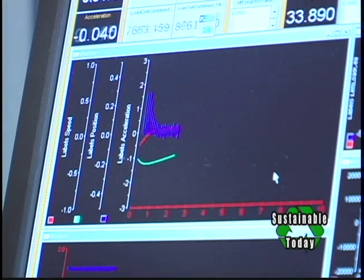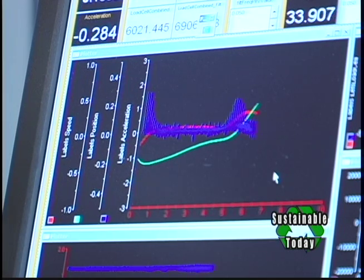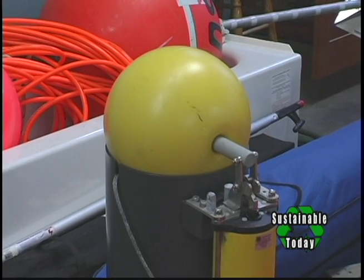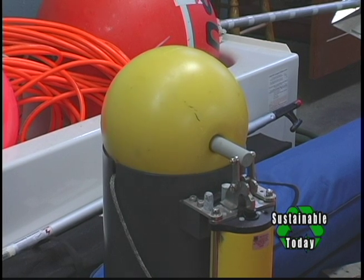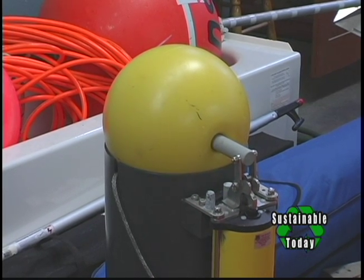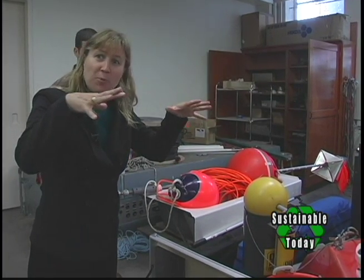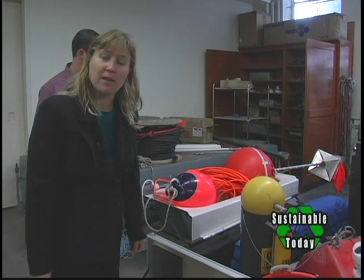We can bring that data back into the lab and actually program the linear testbed with the same ocean climate that the buoy was experiencing. Here is a pop-up buoy that allows us to remotely pop up a float system so that we'll always be able to retrieve the system even if the surface expression is compromised.